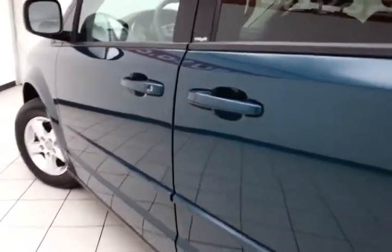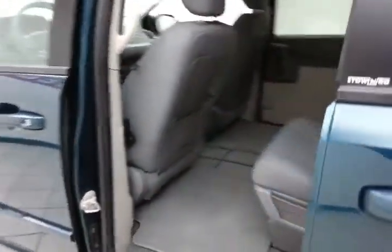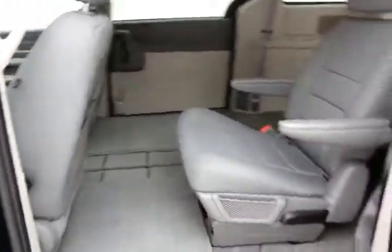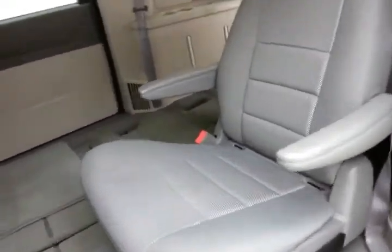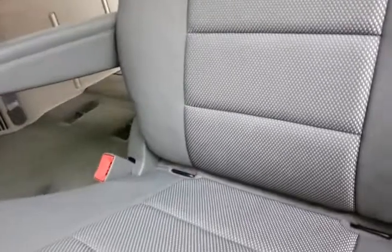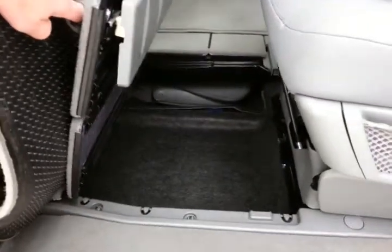Not only low miles, but very clean, as you can see. Sliding doors operate off the key fob, or a simple pull of the handle. Middle row bucket seats recline, slide forward and back. They have hooks in the seats for the latch system to keep child seats completely secure. When they're in the upright position, you have all the additional storage space below.